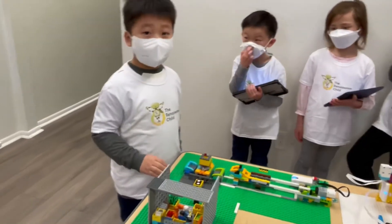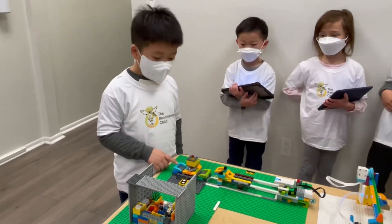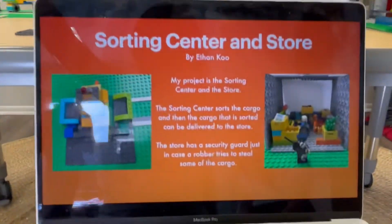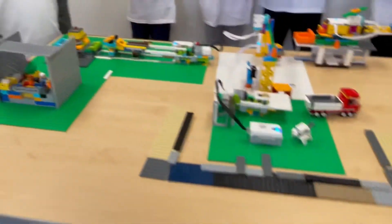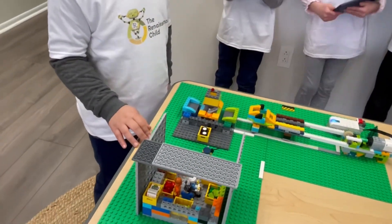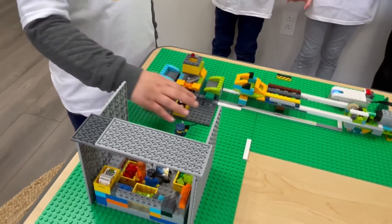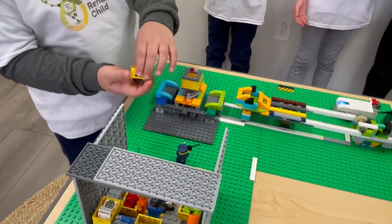Hi, my name is Ethan and I built the sorting center and the store. The items can be sorted at the sorting center and then sold at the store. And this is how it works.